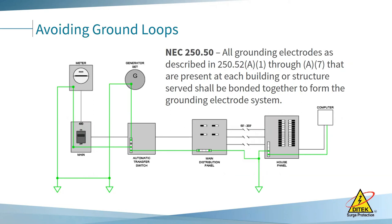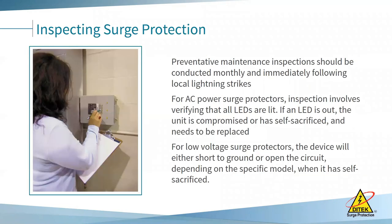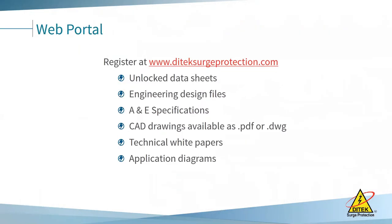For inspecting surge protection, the newer Ditec products use audible alarms and smart notifications. For legacy products, the LED is there for a reason — if the LED on the AC power surge protector is out, it needs to be replaced. Make sure your maintenance managers and operation techs are in the habit of checking the surge protector LEDs, because if a bad storm comes through and the LED isn't checked, the next surge will take out your equipment. For low-voltage protectors, the device will either short to ground or open the circuit when compromised — your first troubleshooting step should be to bypass the surge protector and see if the circuit comes back up.